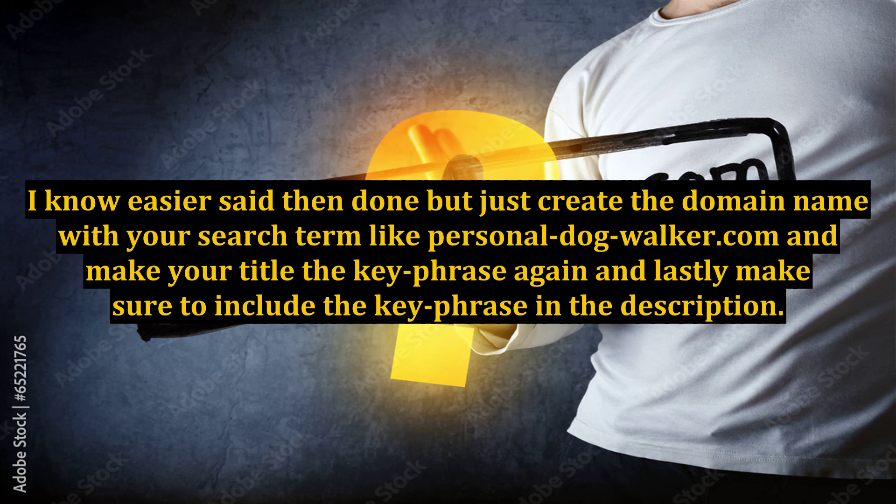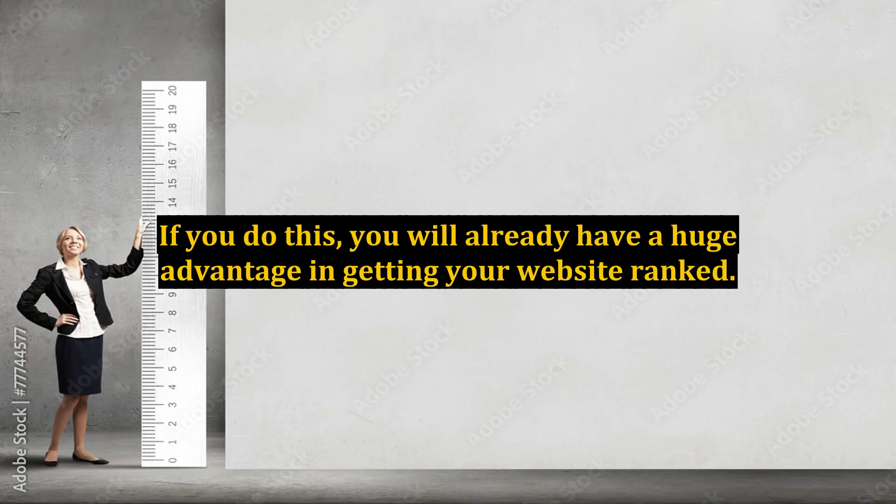I know, easier said than done, but just create the domain name with your search term — like personal-dog-walker.com — and make your title the key phrase again, and lastly make sure to include the key phrase in the description. If you do this, you will already have a huge advantage in getting your website ranked.